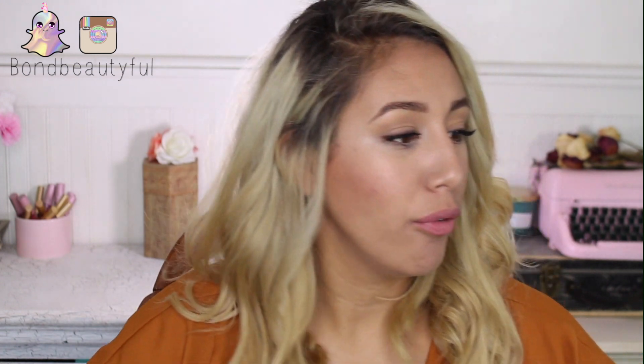Hey guys, what's up? Welcome back to Foundation Week. So every single day for a whole week, we're talking about foundation — with the exception of Sunday. I know yesterday I didn't have a video. I don't like to post videos on Sunday; it's like a family day. But we're continuing on today all the way to Wednesday. We have three more days until Foundation Week is over.